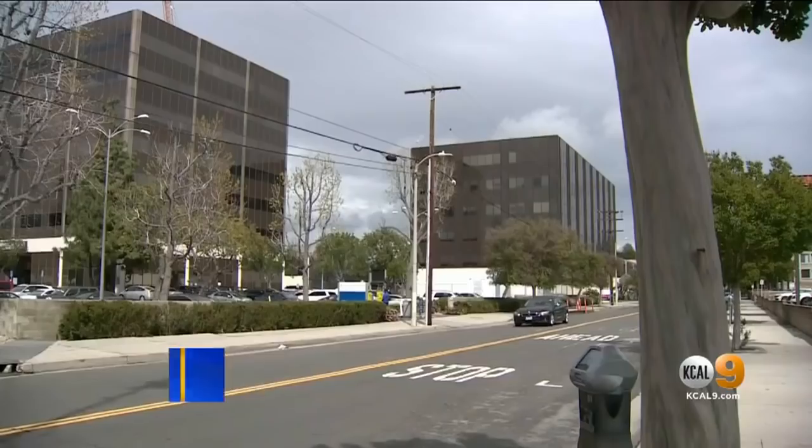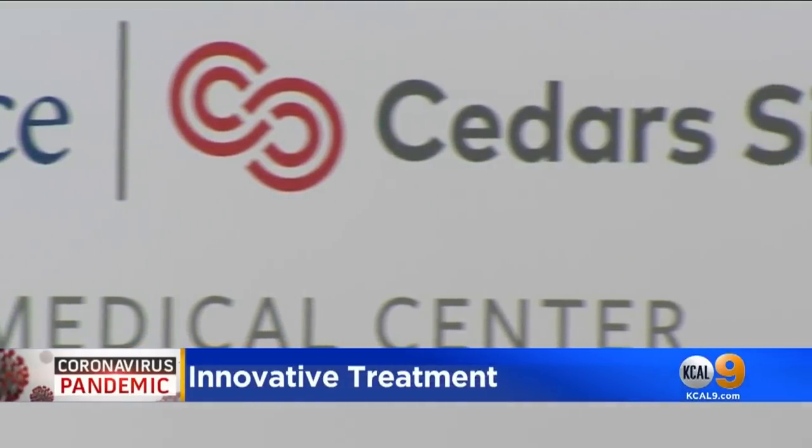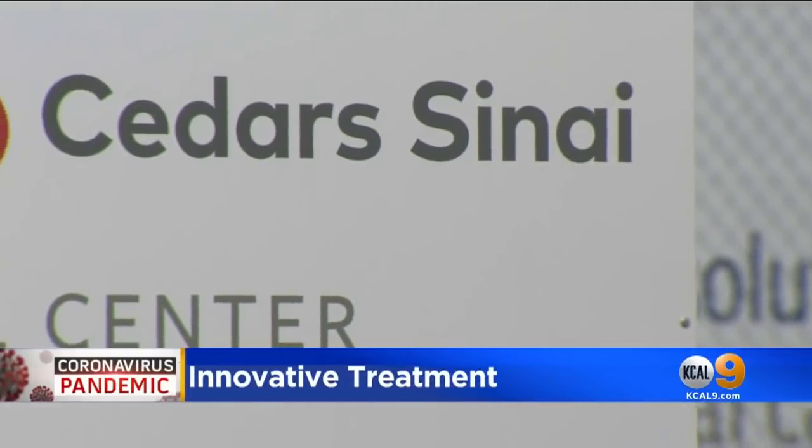Researchers are working hard to find a vaccine and better treatments for COVID-19. One local doctor claims to have a treatment that is helping his patients avoid the worst part of the virus. KCAL 9's Rachel Kim talked to him. Dr. Tom Yadigar is a pulmonologist and medical director of the intensive care unit at Providence Cedars-Sinai Tarzana Medical Center.